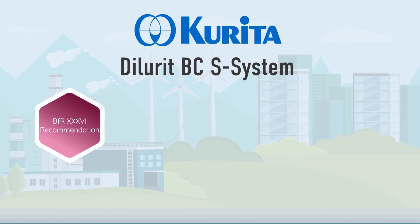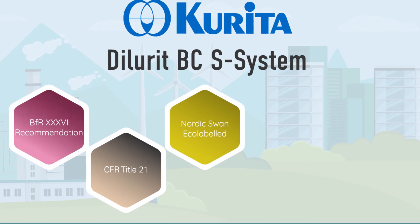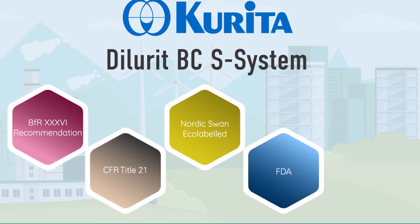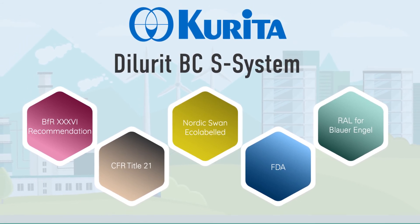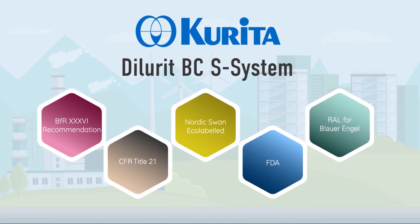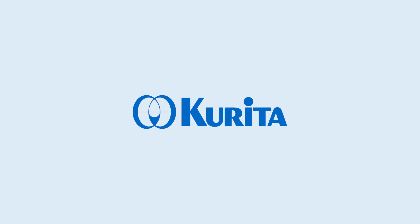All our biocides are non-toxic and comply with the European biocides regulation. Optimum required dosage is ensured by just-in-time reaction with the Dilurit BCS system. As a result, economical and efficient use of the applied products and a smooth plant operation controlled by a continuous online monitoring system is achieved.